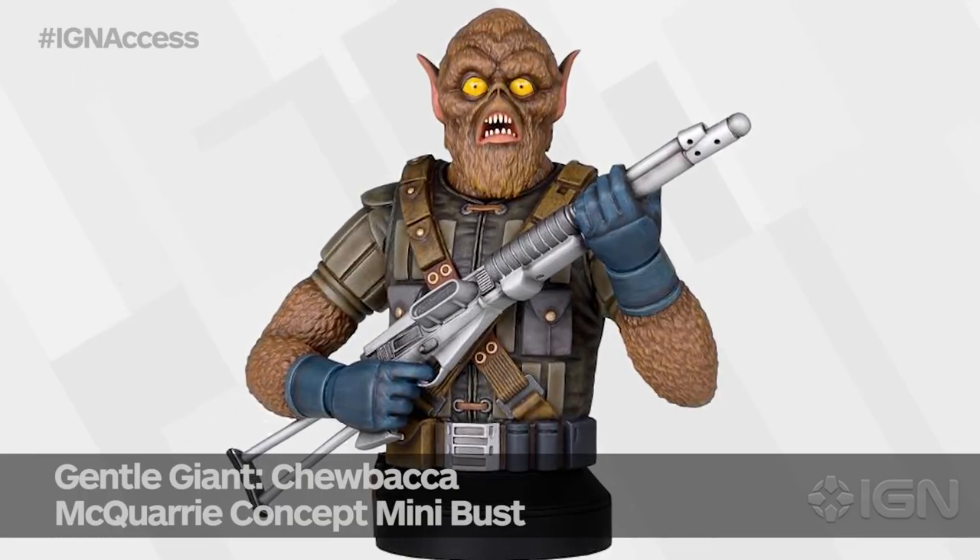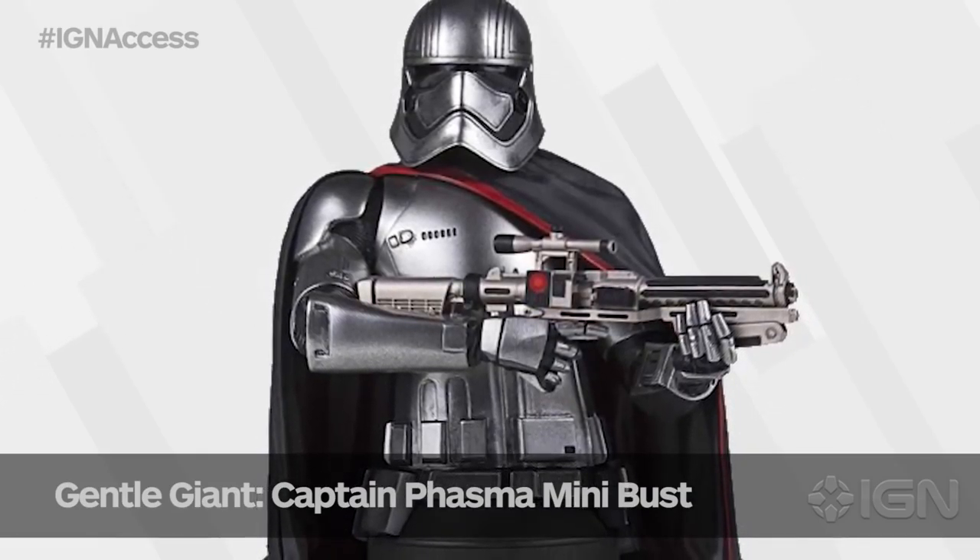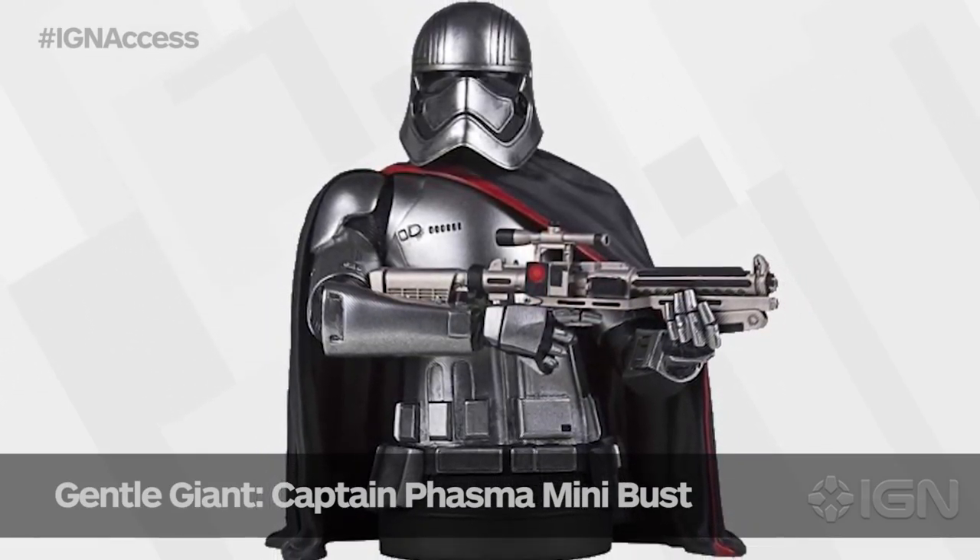There's a bunch of other exclusives. Gentle Giant has their usual very large versions of the classic line. They've got this mini bust of Ralph McQuarrie Chewbacca, which looks like a big Howler Monkey. They have a Phasma mini bust as well. Those busts are pretty expensive, but the quality is really impressive. Gentle Giant's been doing that for a really long time — over a decade.